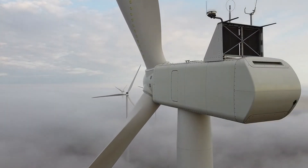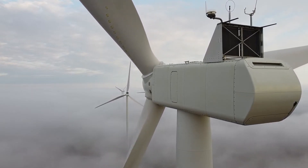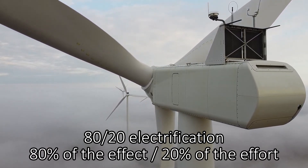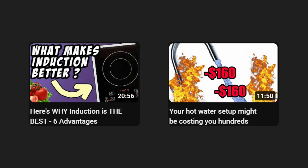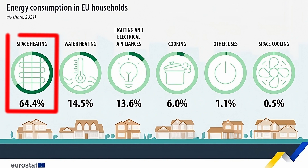Hello YouTube, I'm Michael Saiz and if you follow my channel, you might know that I'm a big fan of what you could call 80-20 electrification — solutions that electrify 80% of the problem for only 20% of the effort and cost. I've done this with cooking and hot water, and now I'm cooking up a plan to do it with space heating. Heating is by far the biggest energy hog in most European households, so pulling an 80% on it would be massive.